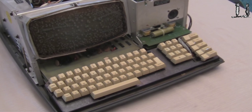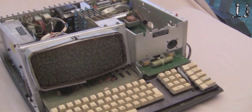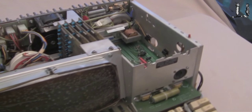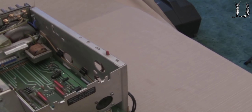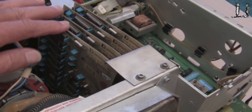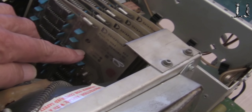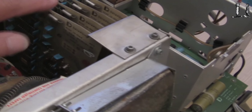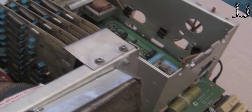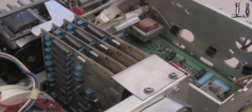As I said, it looks very similar to the Datapoint 2200, other than the fact that it doesn't have the cassette interfaces here. It does have 16K of internal memory. These are four K-byte cards, and there are four of them, so it has internal read-write memory of at least 16K.